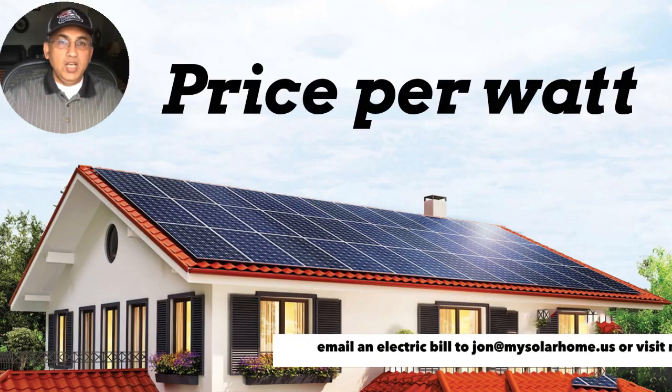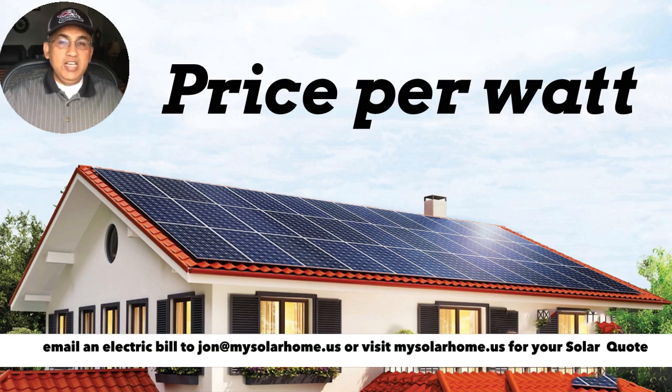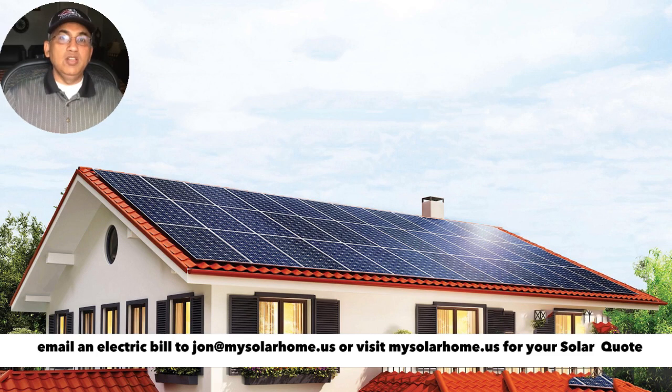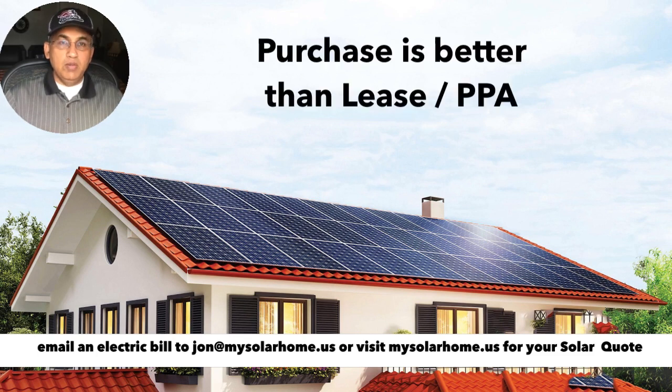In this video I'm going to be talking about purchasing your solar system. If you're looking at a lease or a PPA, I have a couple of videos which talk about that, but this one is specifically for purchase. In my opinion, it's best to purchase your solar system because you get the maximum benefits — all the rebates, the state incentives — and you save the most money.